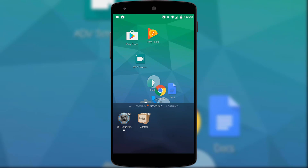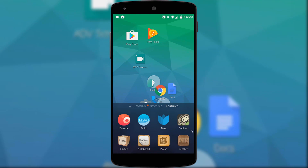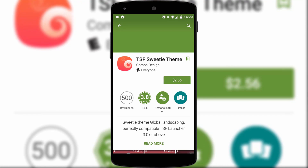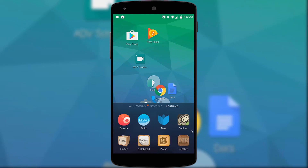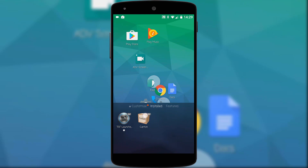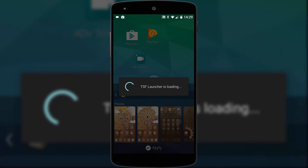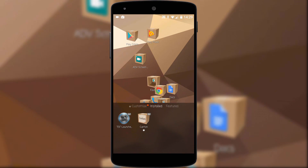Surprisingly for a third party launcher I didn't spot any bloatware, but one revenue stream is the theme section which can take you to the Google Play Store to download and pay for new skins. There are some free ones however, such as a cartoon theme. As for being lightweight, my OnePlus X didn't miss a beat and despite all the fancy graphics all seemed good.